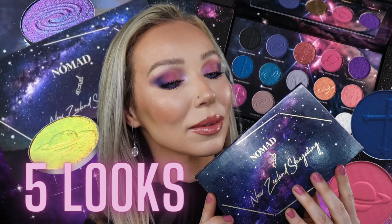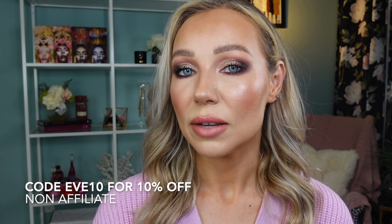A palette sent to me in PR is the New Zealand Stargazing from Nomad Cosmetics — now available. I have a dedicated video already live with five look tutorials and all my detailed thoughts. In a nutshell, it's very good and consistent quality for both mattes and shimmers. There are six shimmers and they're all multichromes. I have a discount code — EVE10 — that saves you 10% off if you decide to purchase.